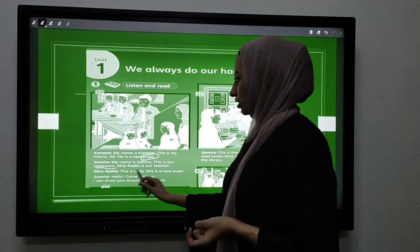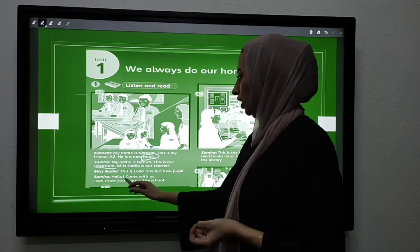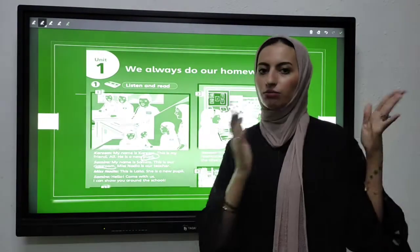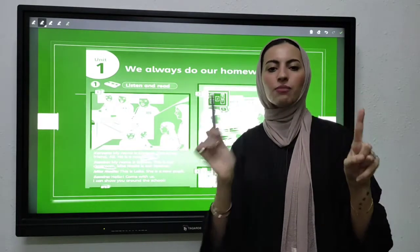Miss Nadia is our teacher. This is Layla. She is a new pupil. Hello, come with us — I can show you around the school. So they are going to show the new pupil around the school.